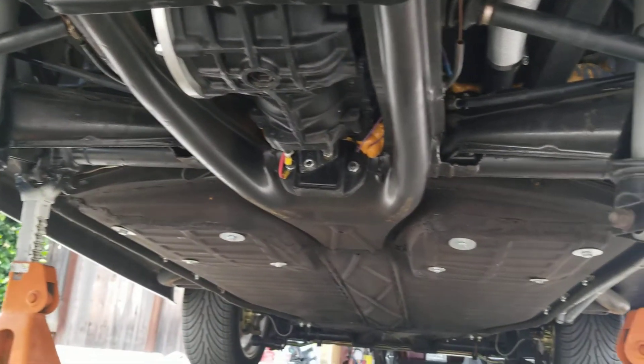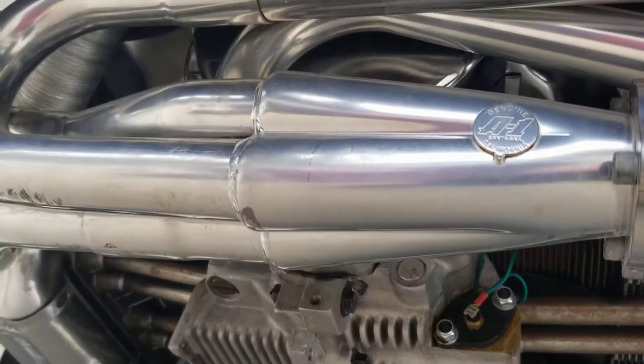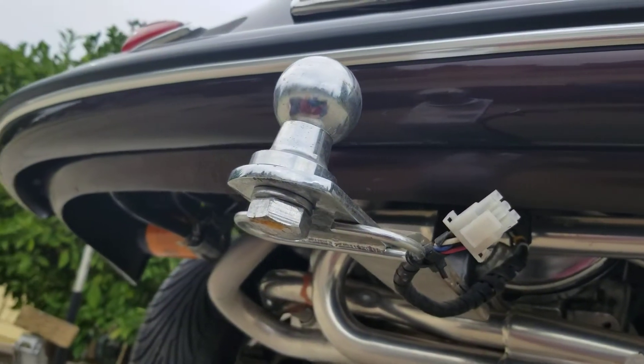Super nice car, there you have it. And of course the hitch for the little trailer that goes with it.